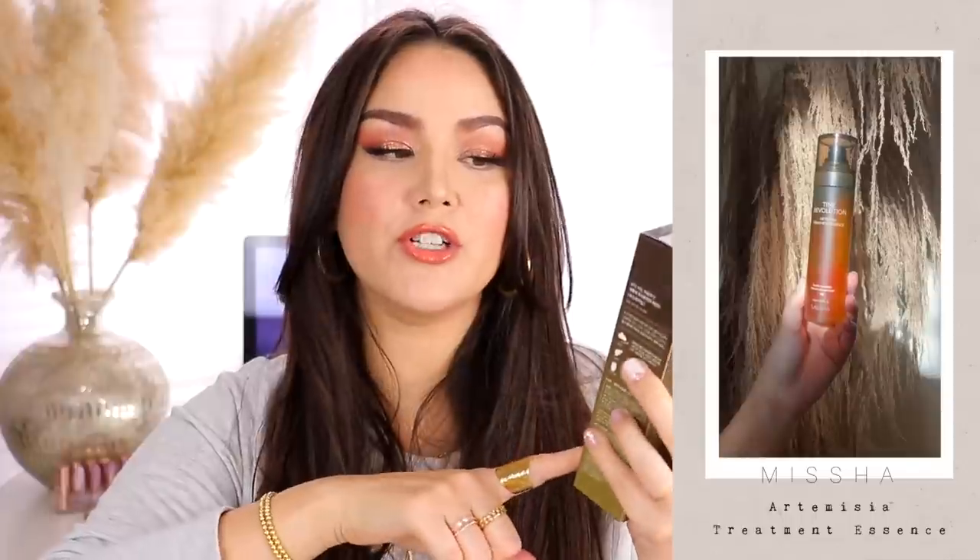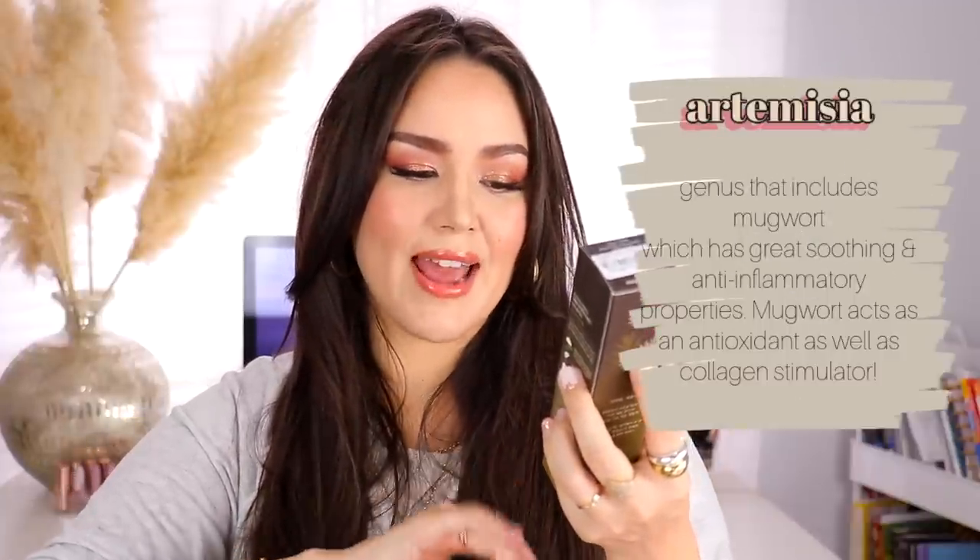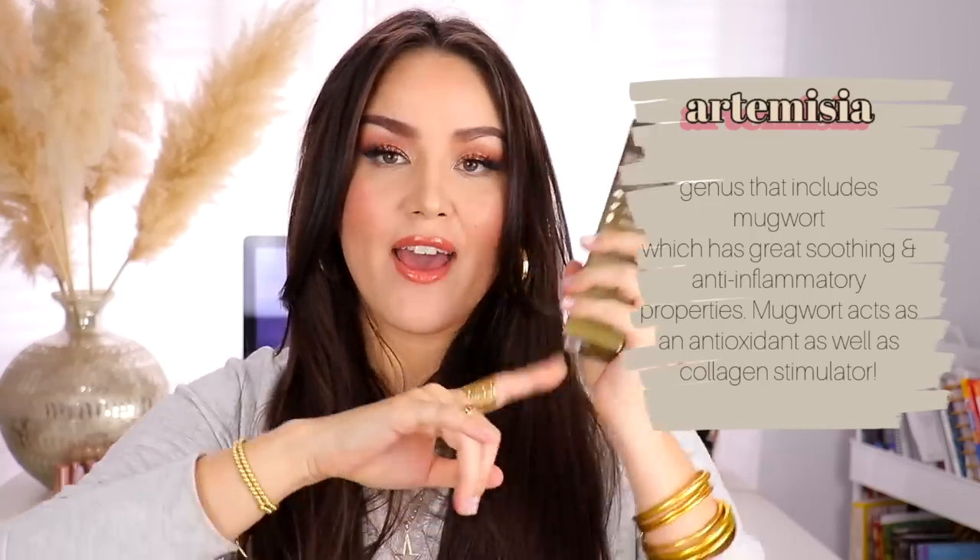This is from the brand Missha. I've tried tons of different skincare from their line, but this is a semi-newer version of their Time Revolution — the Artemisia Treatment Essence. It's double fermented, and fermentation is supposed to be amazing for your skin in the way it penetrates the barrier. It's supposed to be incredibly hydrating and great for anti-aging. I went with the mist type because I just love mist essences.